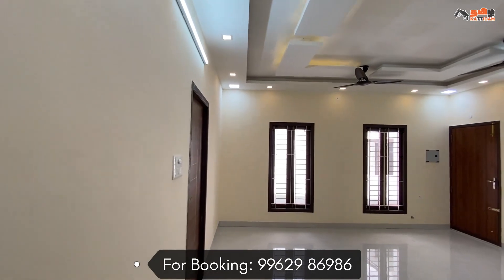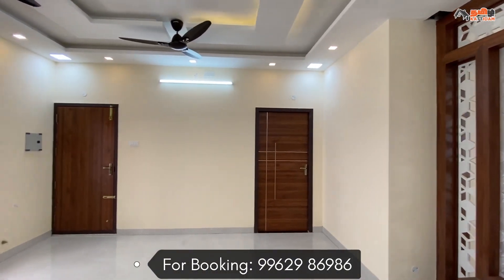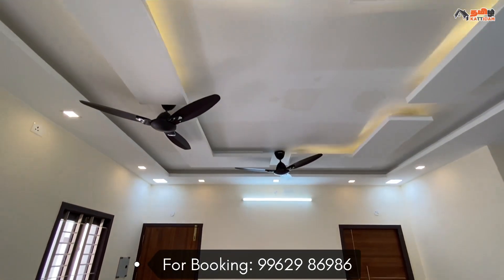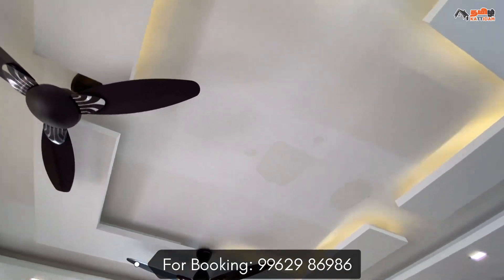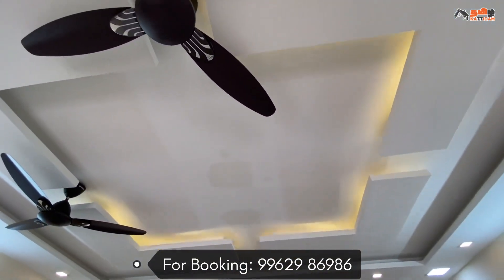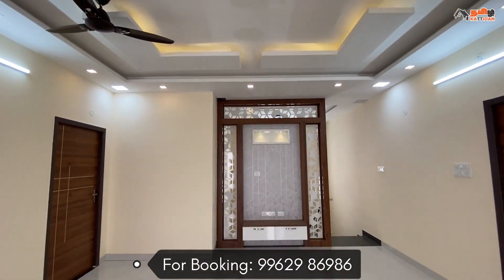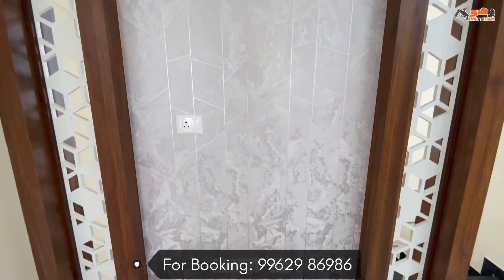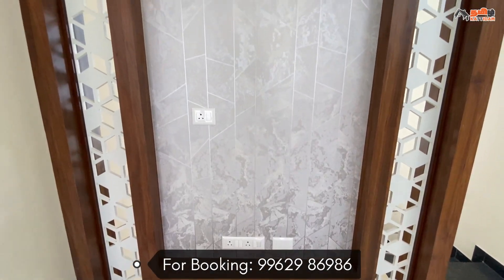We have a living room on the first floor. There are two windows, wall ceiling, square-shape roof, step plates, and spotlights that are very attractive. Two ceiling fans are fitted in the roof. In one side corner, we have a wall-mounted TV cabinet in a very attractive design with color combination and a base cabinet.